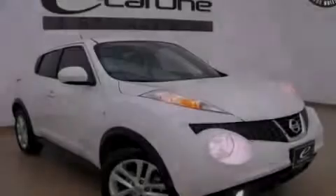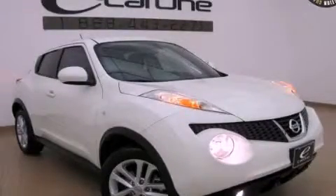Stop by today and test drive this vehicle for yourself. We'll see you next time.